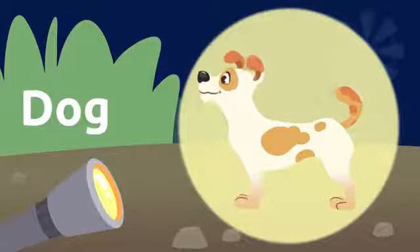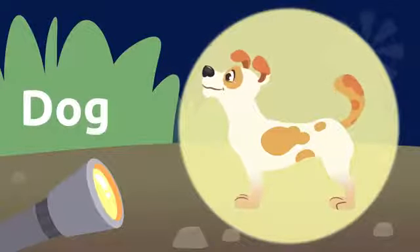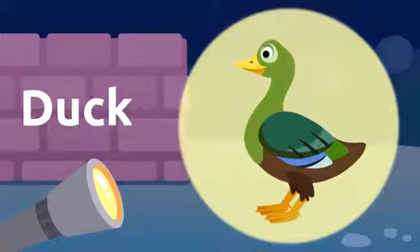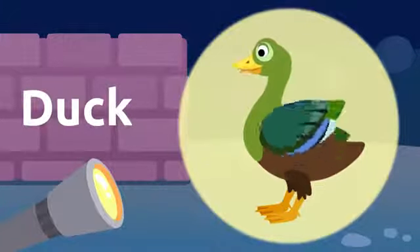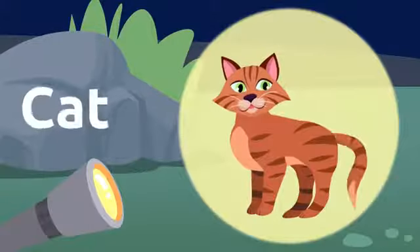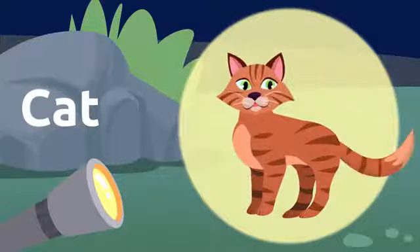It's a dog! Dog. Dogs are humans' best friend. Dog. And that silhouette down there — it's a duck! Duck. Look at that beak. Duck. I think there's one silhouette left. It's a cat! Cat. Cats are very swift. Cat.